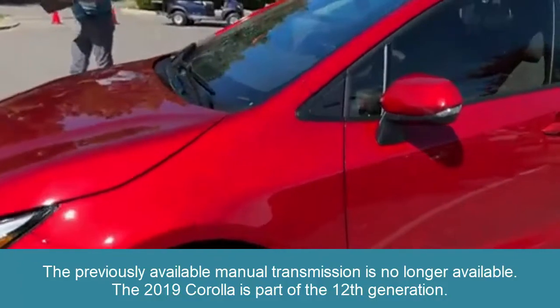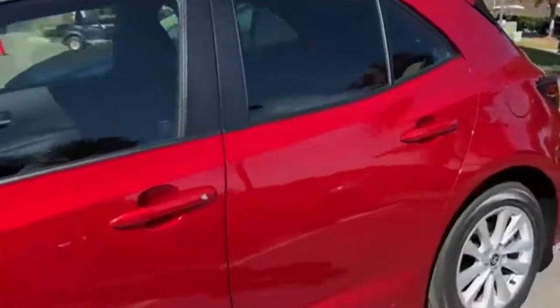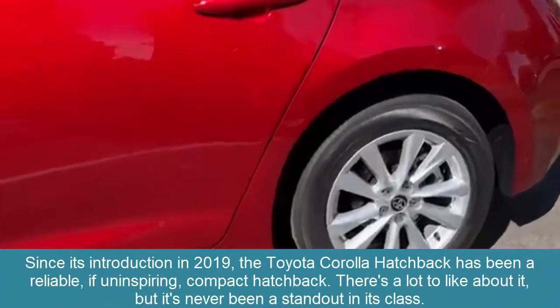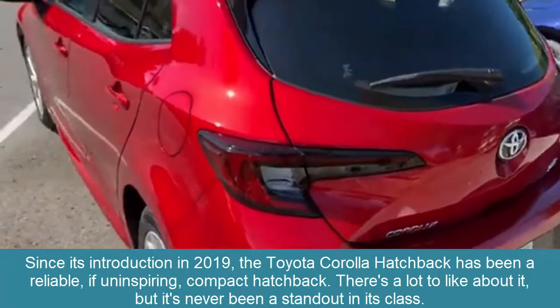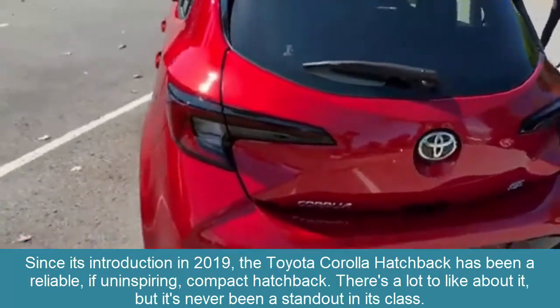The 2023 Corolla is part of the 12th generation. Since its introduction, the Toyota Corolla Hatchback has been a reliable, if uninspiring, compact hatchback.